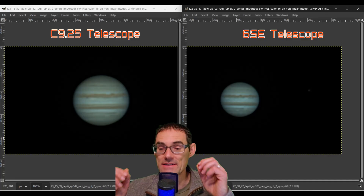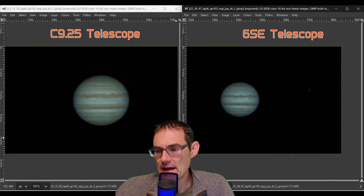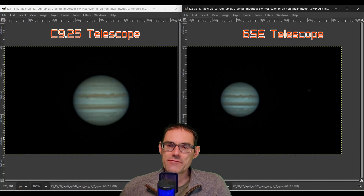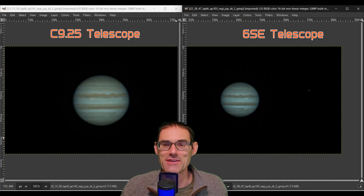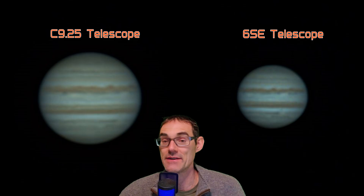Really impressive actually on both of these telescopes, for this type of seeing, to be able to pull detail out of Jupiter. Pretty happy with the results. We'll probably do something similar when we get better seeing — it's few and far between here in Colorado that we get good seeing days, but I'll keep hunting and share it when I do. Thanks for watching. If you've got any questions, drop them in the comments. If you enjoyed this video, leave it a like and subscribe if you want to see more like this.